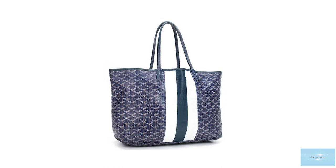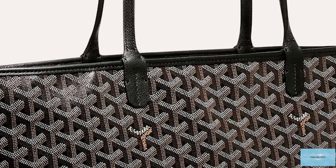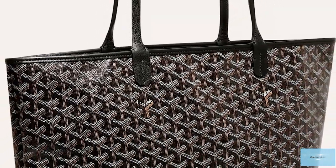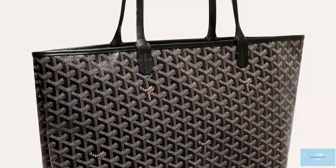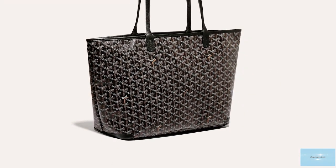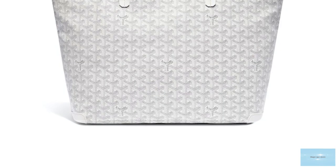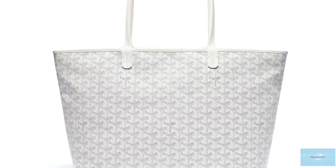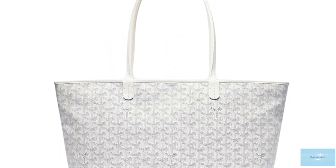The simplistic Goyard Saint-Louis Tote is a prized mainstay in Goyard's handbag offering and one of the most recognisable bags in the collection. For the traveller, busy woman, or fashionista, the Goyard Saint-Louis Tote is the perfect travel companion. Prices start at upwards of £1,200 for the PM size.